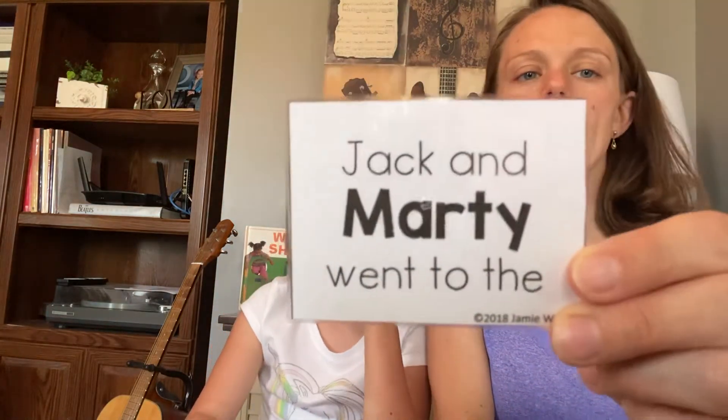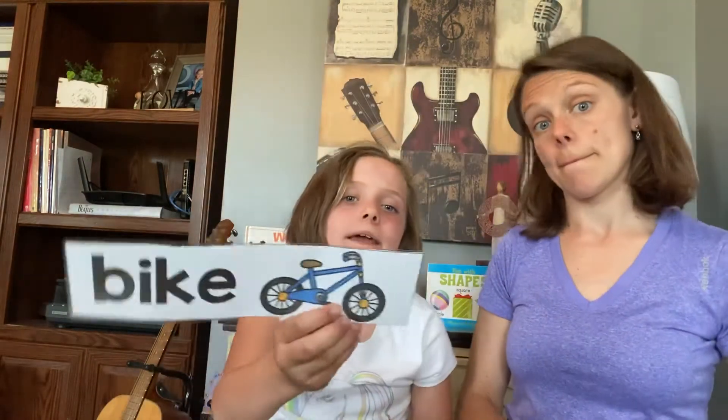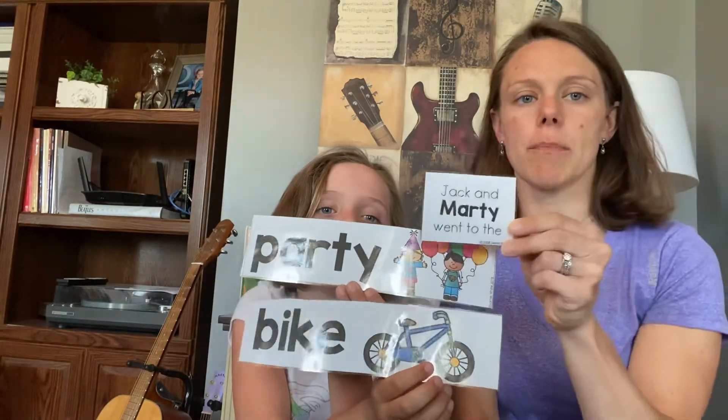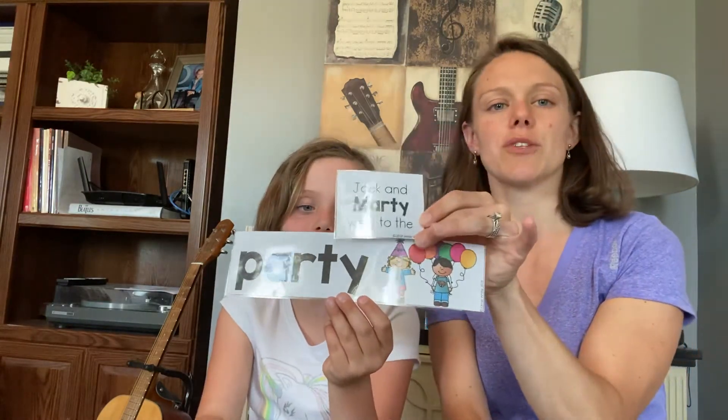Let's try Jack and Marty. Jack and Marty went to the — bike or party? We're rhyming with Marty. Marty, party — Marty, bike. You're right! Jack and Marty went to the party. Nice job.